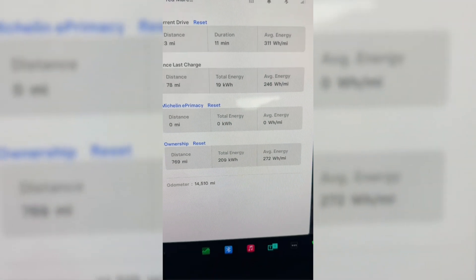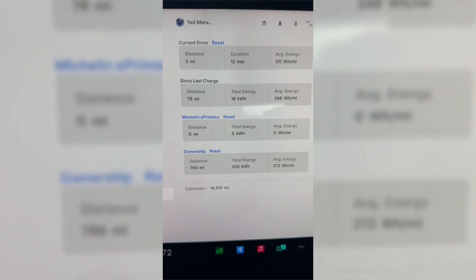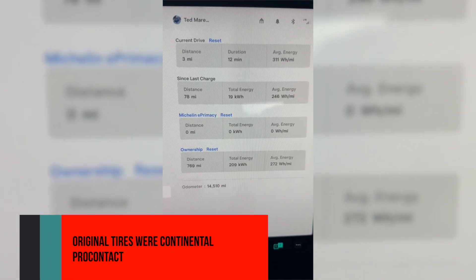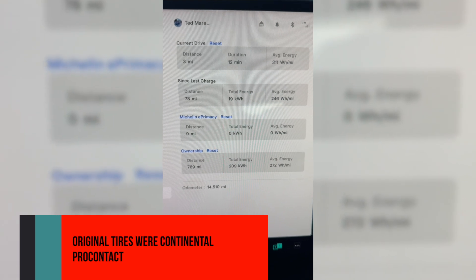I just reset my trip computer and we'll see. Previously, I was getting about 272 watt-hours per mile average energy on those original tires. Now we'll see what the E-Primacy does.